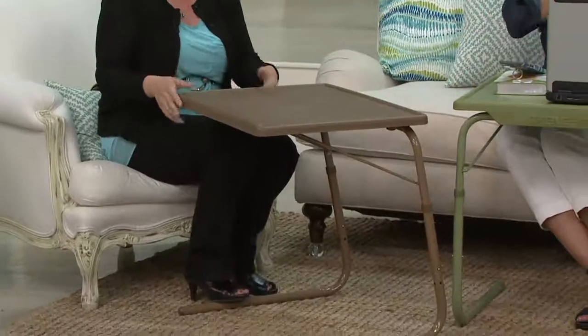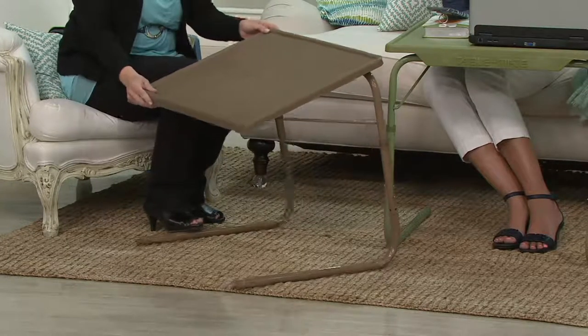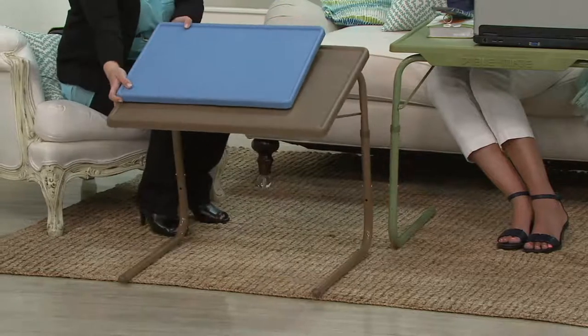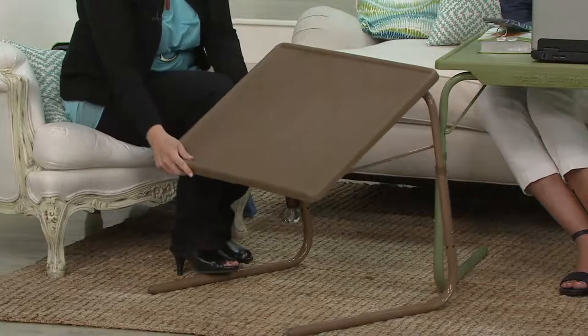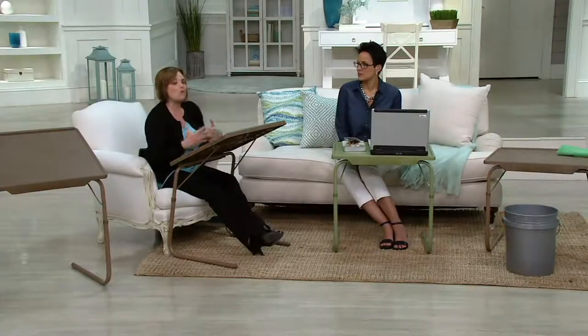I think we can all relate to wanting to come home or be at home and sit in your most comfortable chair or be in the room you're most comfortable in, but you need a workspace. You need a table you can customize — one that will fit over your favorite chair, one you can put at different angles. This Table Mate XL is 57% larger than the original, and it adjusts to six different heights and four different angles, so you can completely customize how and where you use it, and you can fold it up and put it away.